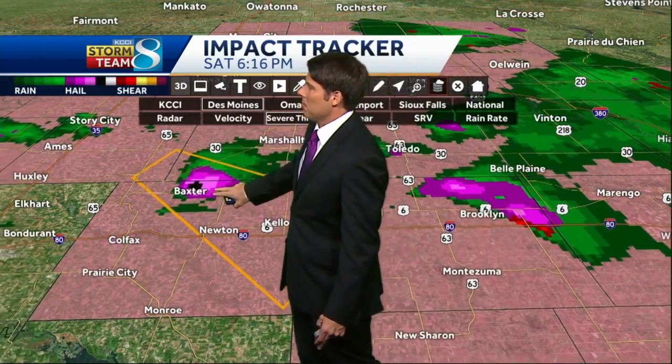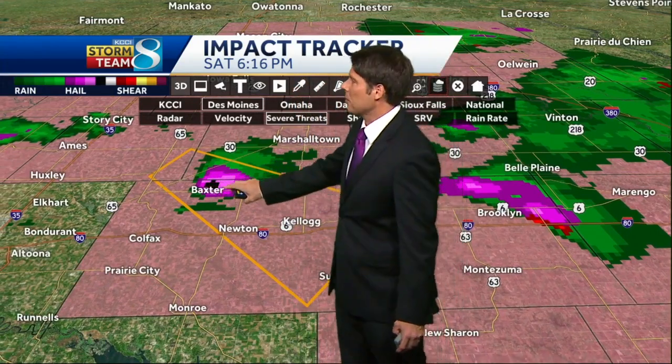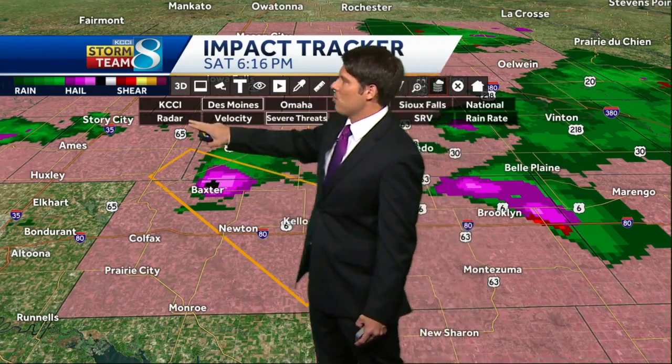I'm going to throw up our severe threats tool. You can see this was just a scan ago. It made its way just on the north side of Baxter and now we're continuing to watch that storm make its way to the southeast, through Baxter and just to the north of Newton. I'm going to zoom in a little bit further here and get an idea of street location on that hail.